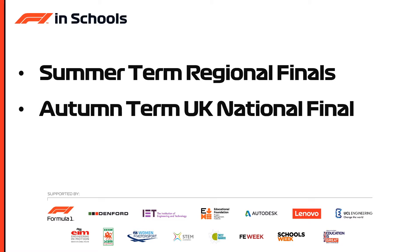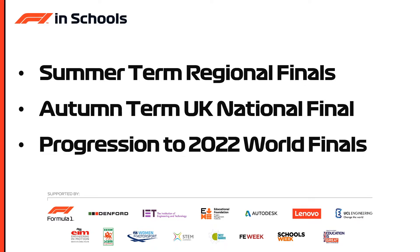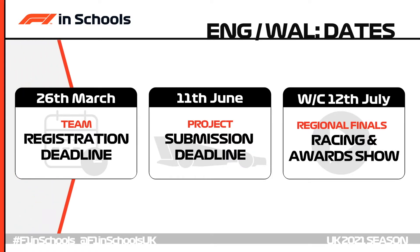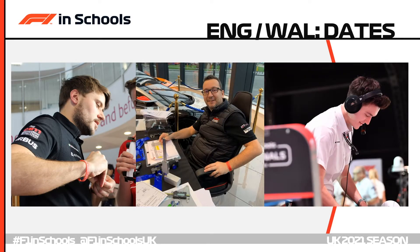Teams will be going for a UK national final in the autumn term from September onwards with progression to the 2022 F1inSchools World Finals. The crucial dates for England and Wales: the 26th of March is the team registration deadline. All project elements must be submitted by the 11th of June through digital uploads and the mailing of race cars. Regional final broadcasts for England and Wales will begin from the 12th of July, with a racing and awards show for each region put on by the F1inSchools event team.